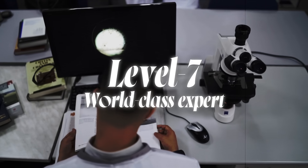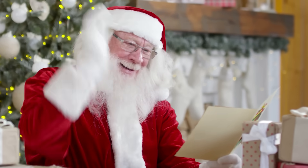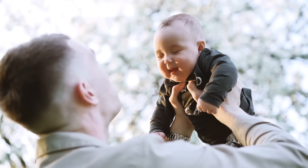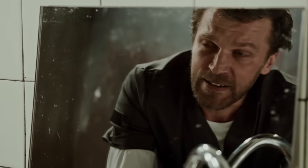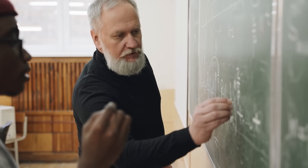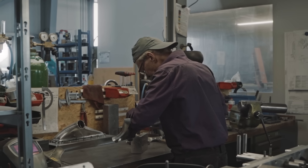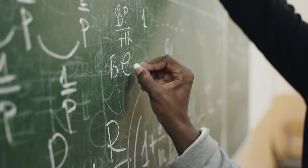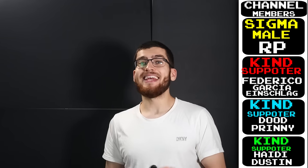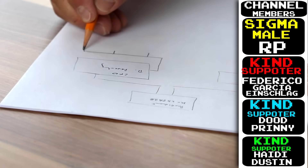Level 7: world-class expert. People actually cite your papers instead of making fun of them, funders listen when you speak, and your dad is actually proud of you instead of just pretending to be. Most days you're juggling high-level strategy — dealing with committees, grant panels and postdocs — but you'll still occasionally dive into crucial hands-on problems. You influence what experiments get built, which direction the entire community pursues, and you spend a lot of time communicating results with other fields. Getting here takes decades of sustained rigorous research and an ability to problem solve and think outside the box.